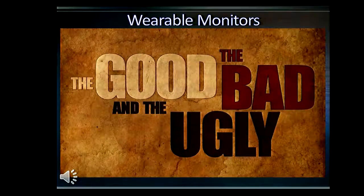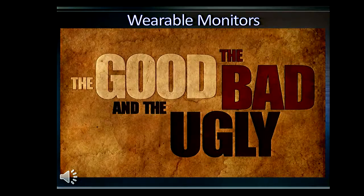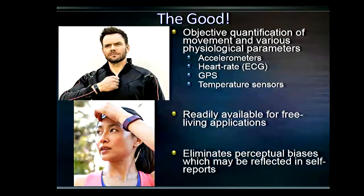With these monitors, I want to briefly go over some of the good, the bad, and the ugly things about them. In terms of good things, they offer objective quantification of a whole bunch of different physiological parameters. We can measure motion with accelerometers, heart rate telemetry, GPS for location in space, and temperature sensors in some devices. Traditionally, we weren't able to measure physical activity objectively in free living — we could measure it in a lab setting where we collect gases, but not in free living very well. These allow us to do that.